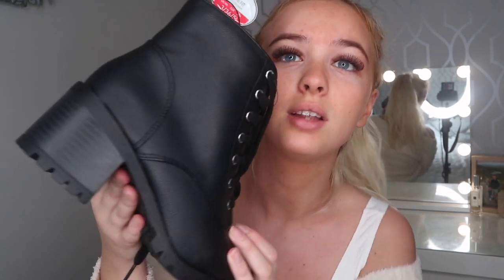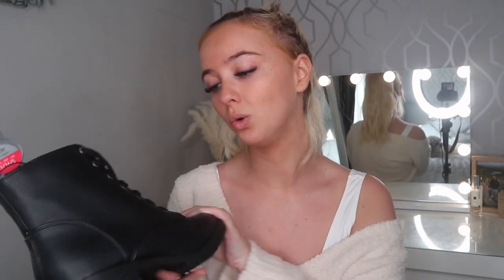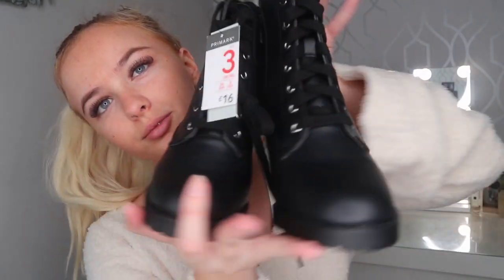I also picked up a pair of black boots. I've been looking for flat ones because I only have ones with a big heel, and I just want ones I can wear every day. These lace up at the front, they're a black faux leather, and there is a slight heel — these were £16. I got them in a size 3, wide fit, which is great for winter because I like wearing really thick socks.